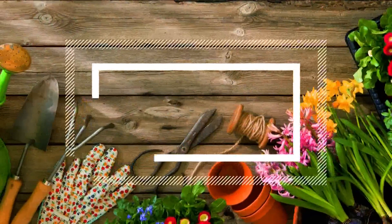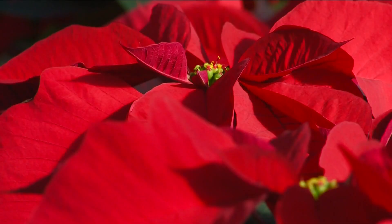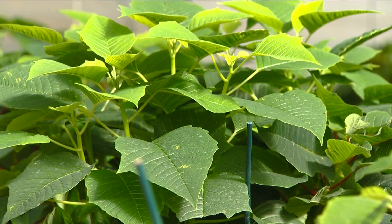They don't grow wild around here or even in landscaped yards and gardens. One look at these brightly colored blossoms and you know it's the holiday season. Poinsettias are an iconic symbol of Christmas. Have you ever wondered where they come from and how they get from a green plant to these colorful beauties?